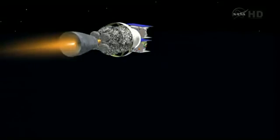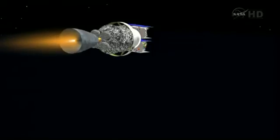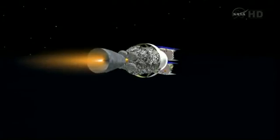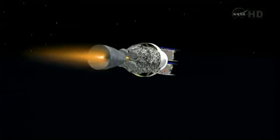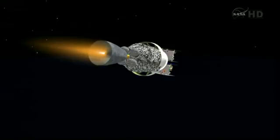Five minutes, 40 seconds in. Second stage chamber pressure continues to hold right where we want it to be, as we're coming up on the six-minute mark. Mark six minutes. Looking good. Receiver decoders are confirmed off at this time. Mark six minutes, 20 seconds in. Altitude now 90 nautical miles, downrange distance 776 nautical miles, velocity 16,141 miles per hour.